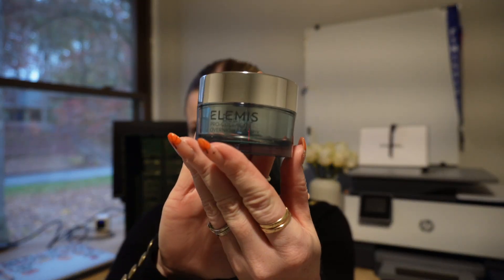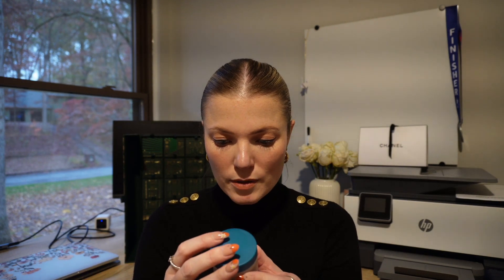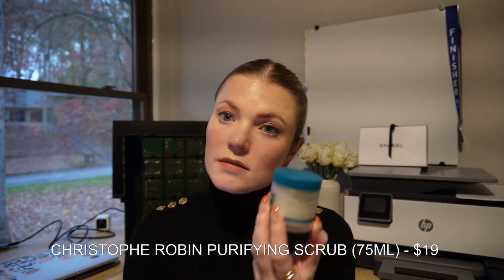Number ten is the Elemis pro-collagen overnight matrix — a full size, 30ml — and this is $160. Crazy expensive but I can't wait to use it. Number eleven is the Christopher Robin cleansing purifying scrub — a mini size valued at $19, not too bad. I'm excited to try it, and it'll be great for traveling.